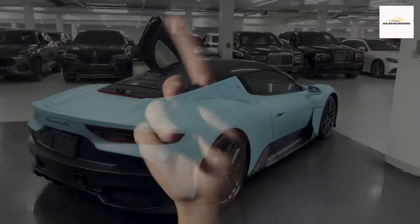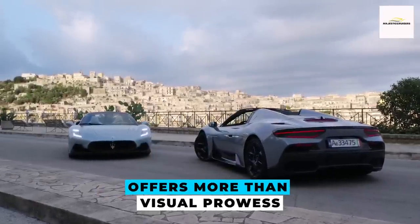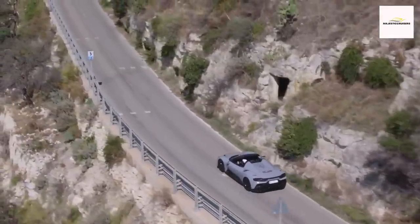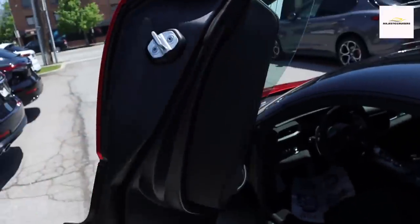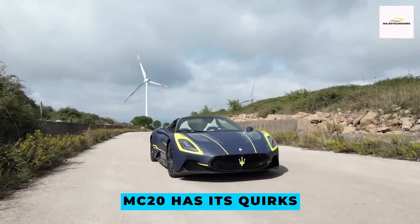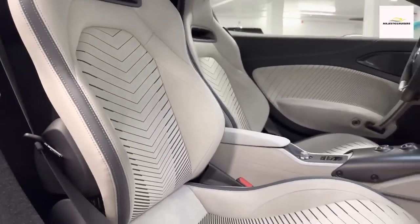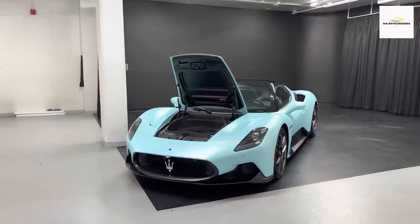But this isn't just about looks — the MC20 offers more than visual prowess. The introduction of the Cielo Spider model opens the door to exhilarating open-air journeys at the push of a button. However, like many supercars, the MC20 has its quirks. Its suspension strikes a balance between comfort and performance for occasional road trips, yet its storage capacity is modest, necessitating some creative luggage arrangements.